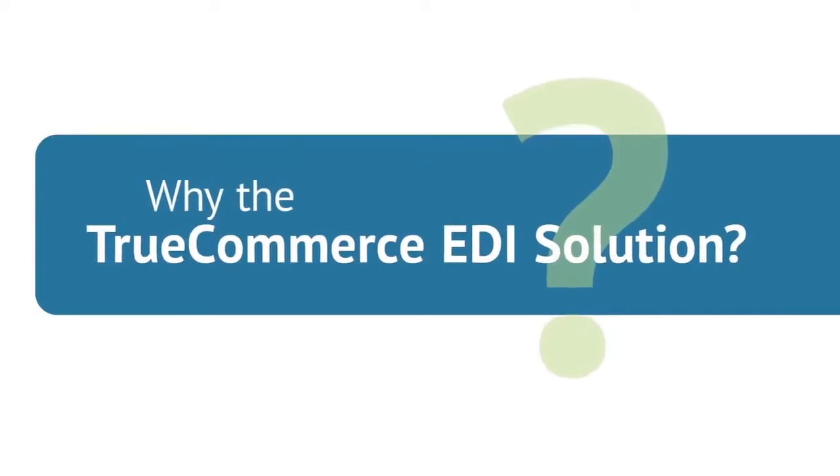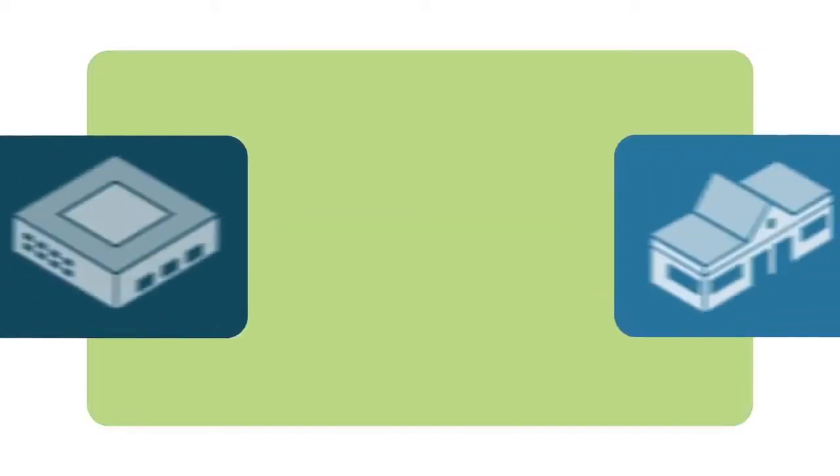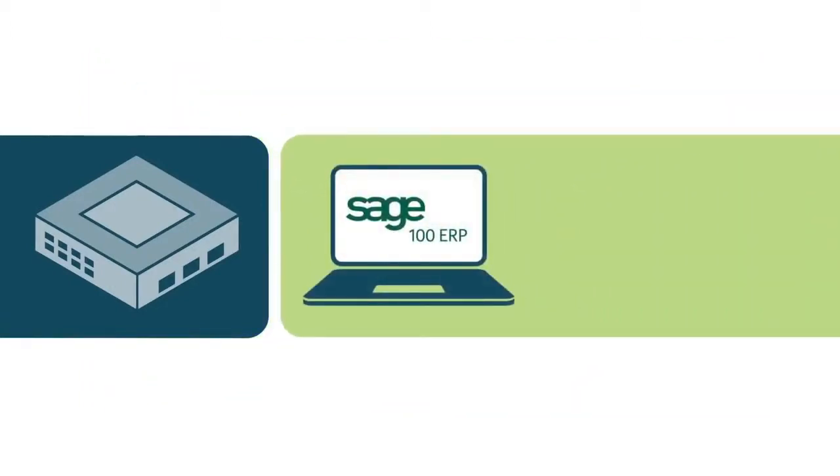TrueCommerce EDI Solutions is the only EDI vendor to earn the Sage endorsement because it has passed the rigorous strategic, technological and integration criteria of Sage that they use to provide excellent solutions for their customers. The TrueCommerce EDI Solution is a tried and tested end-to-end solution from one source.